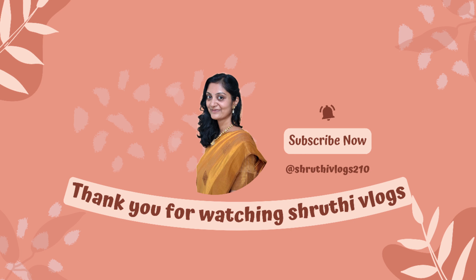This is my vlog. Please like, share, subscribe, and comment. I'll see you in the next vlog. Until then, take care. Bye-bye.